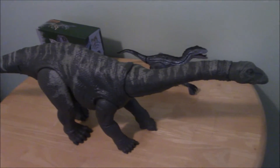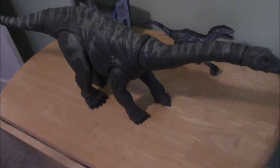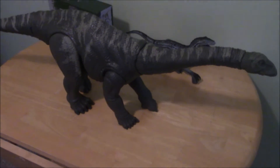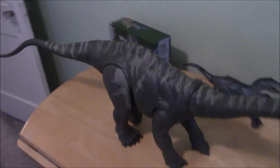Hey guys, Brandon here today, taking a look at the Jurassic World Primal Attack Legacy Collection Apatosaurus. This guy is just like the Legacy Collection Brachiosaurus that I reviewed a long time ago, although that review may have been deleted along with my old channel — I think it might have been.